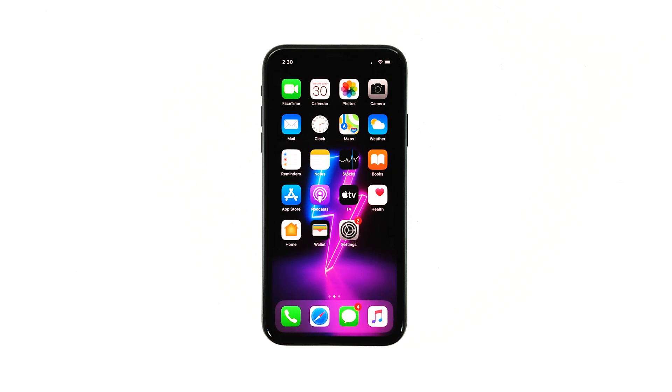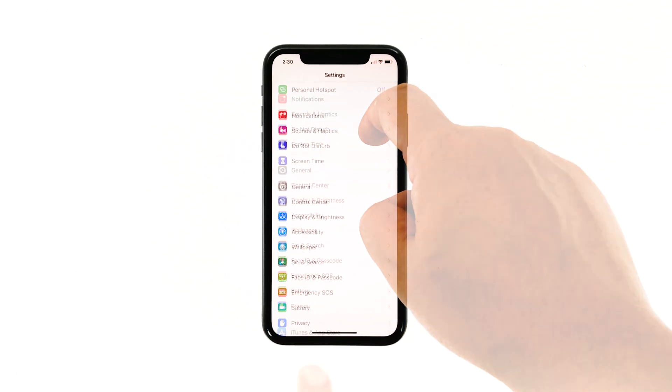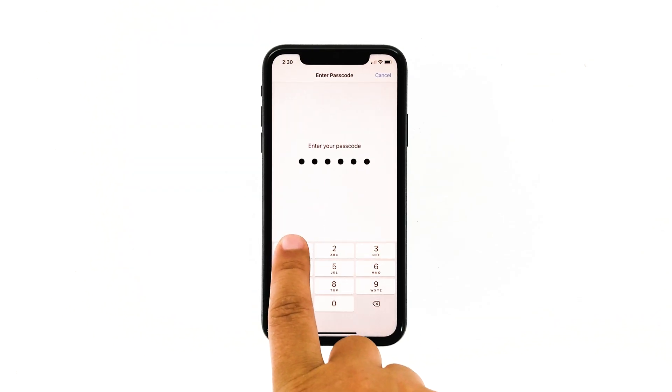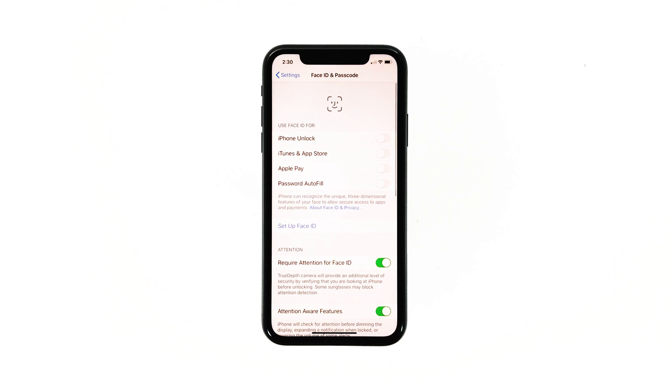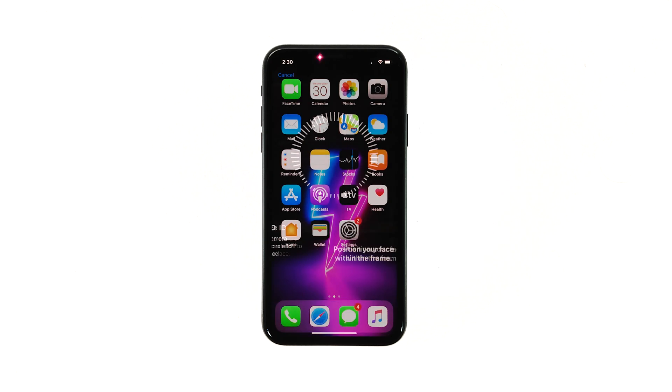To access Face ID, launch Settings from the home screen. Scroll down to find 'Face ID and Passcode' and then tap on it. If prompted, enter your security lock or passcode. Tap 'Reset Face ID,' but if you've already done that, touch 'Set Up Face ID' instead. Now follow the on-screen instructions to set up Face ID on your iPhone.